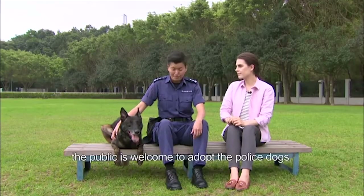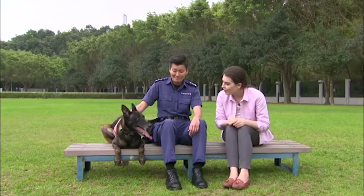If the handler cannot do so, the public is welcome to adopt the police dogs. Thank you, Officer, for telling us so much about police dogs. And thank you, Gough, for serving Hong Kong.